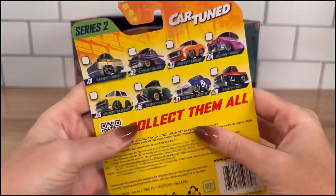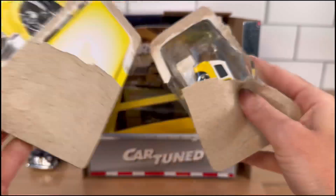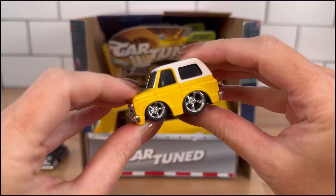Next we have a '69 Chevy Blazer. I love the yellow!